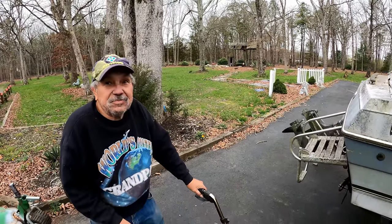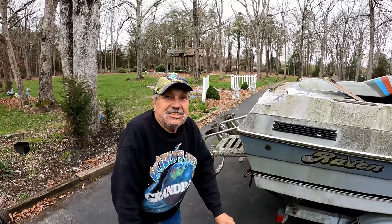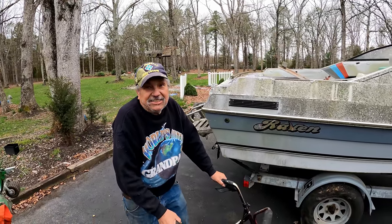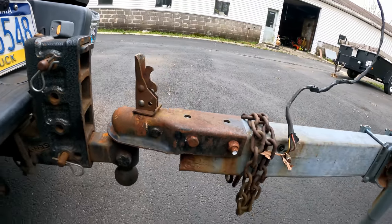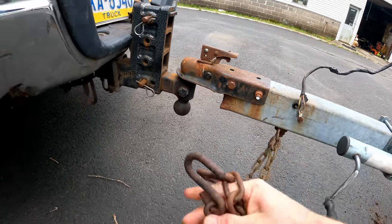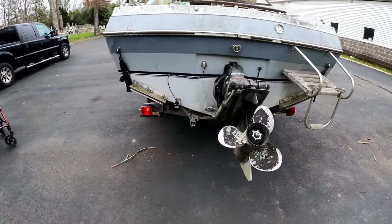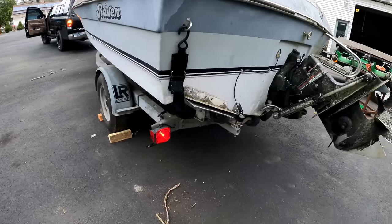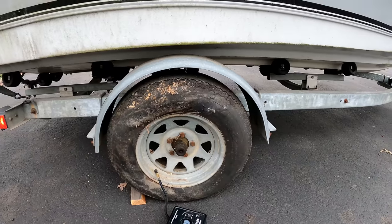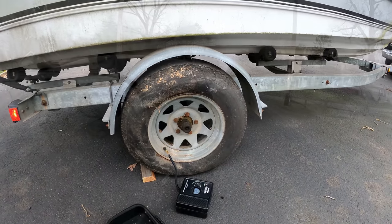Frank mentioned he was a Vietnam vet — served in '67 and '68. Thank you for your service, man. The lights on the trailer: we've got one side marker and one turn signal/brake, no other markers. I'm going to pump these tires up a little bit more — they were sitting flat in the yard where it was parked. Hopefully these make the hour drive home.